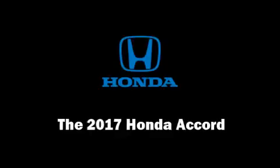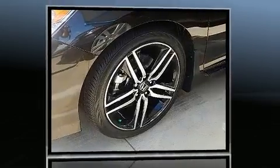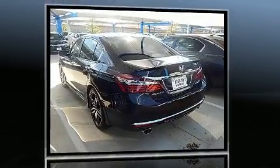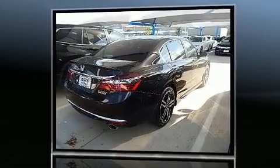Climb inside the 2017 Honda Accord. This four-door, five-passenger sedan stands out among competitors in its class. Under the hood, you'll find a four-cylinder engine with more than 170 horsepower. And for added security, Dynamic Stability Control supplements the drivetrain.